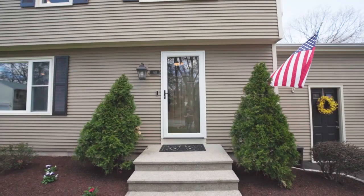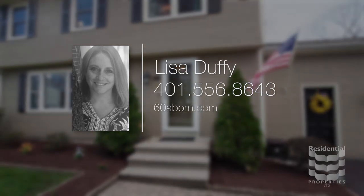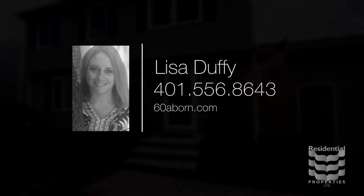For more information, please visit the property website or call Lisa Duffy at area code 401-556-8643.